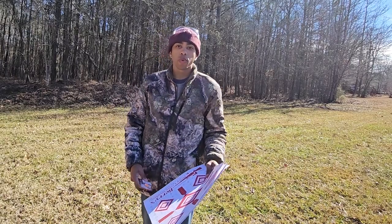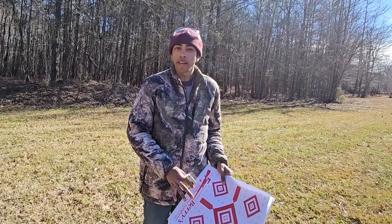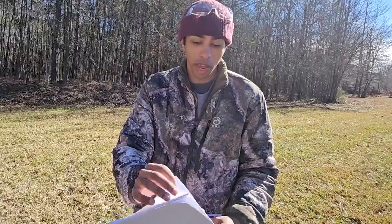All right guys, we are at the range. We're getting ready to set up some targets to get ready to shoot this ATI Nomad shotgun. So let's go ahead and set up our first target of the day.